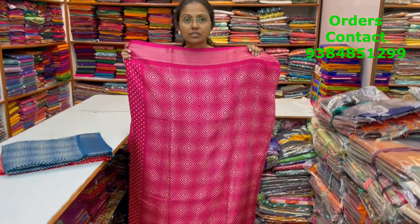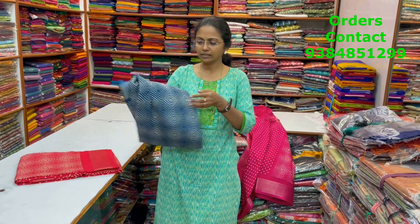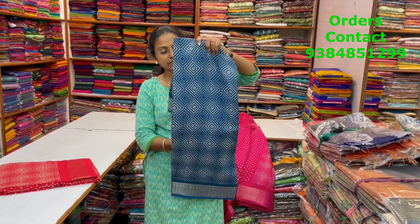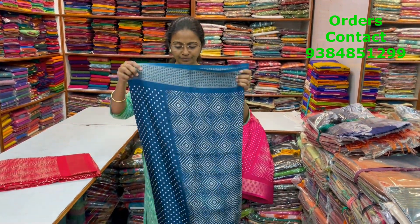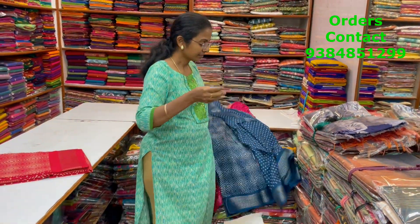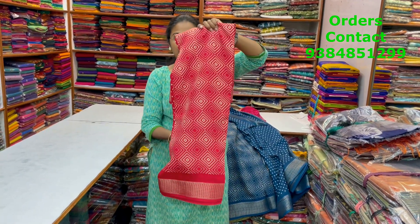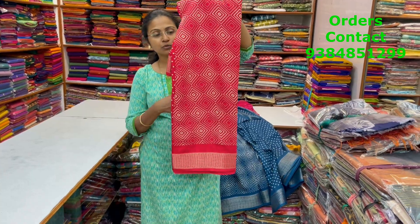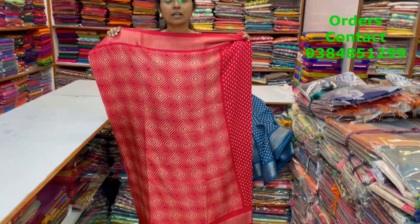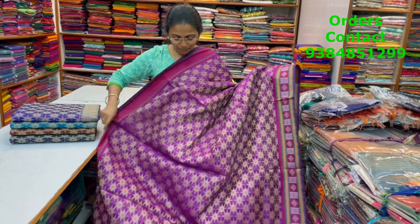This is the body of the saree — a nice soft dola silk, soft and flowy material. Next is going to be a peacock blue shade — this is the body of the saree. The next color in the same pattern is a nice shade of chilly red — beautiful design in chilly red. This is the body of the saree and the price of this saree is 870.